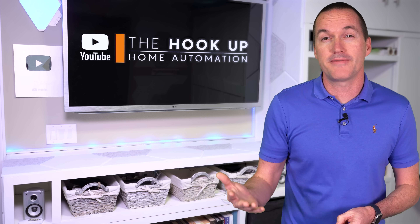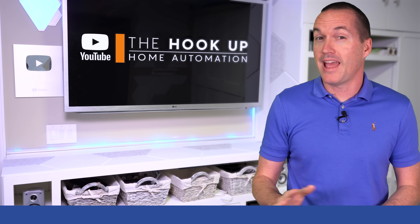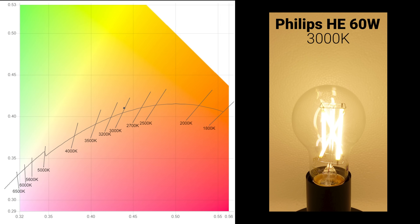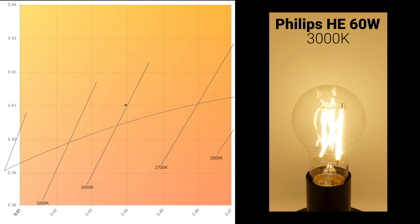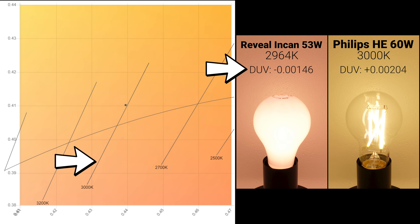Some bulbs looked like they had a green tint, which is generally not what you want when lighting a space, and thankfully we can measure that too. If we plot color coordinates on a DUV color chart, there is a curved line representing a completely neutral white from a pure black body source that shouldn't have any green or pink tints. If the point falls above that line we'd expect a slightly greenish tint, and if it falls below the line we'd expect a slightly pinkish tint — that value is called the delta UV or DUV. The Philips high efficiency bulb had a positive DUV, meaning it would appear slightly greenish, and negative values for DUV will be pinkish.